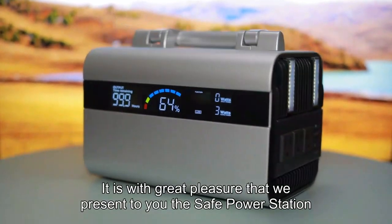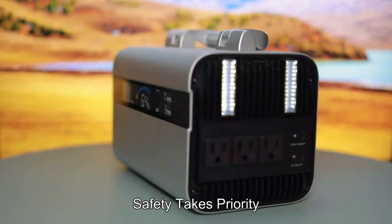It is with great pleasure that we present to you the SAFE Power Station. Safety takes priority.